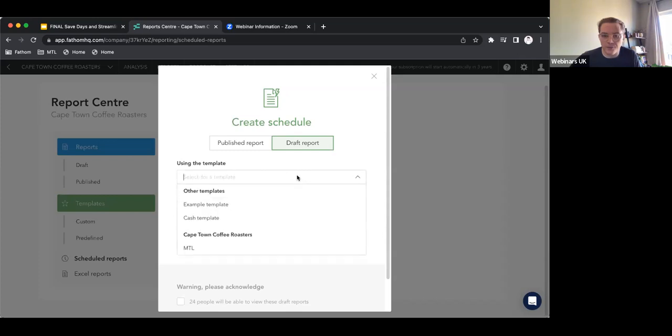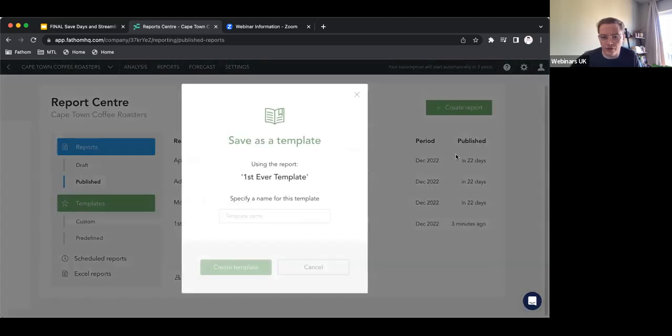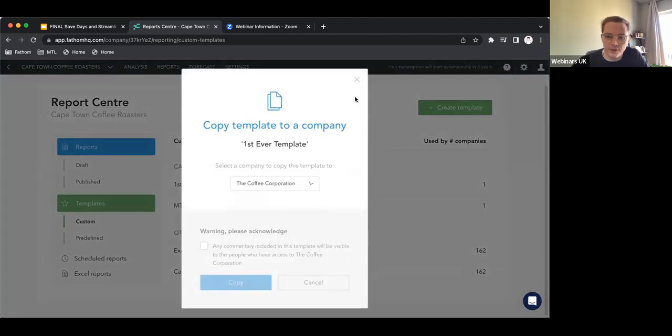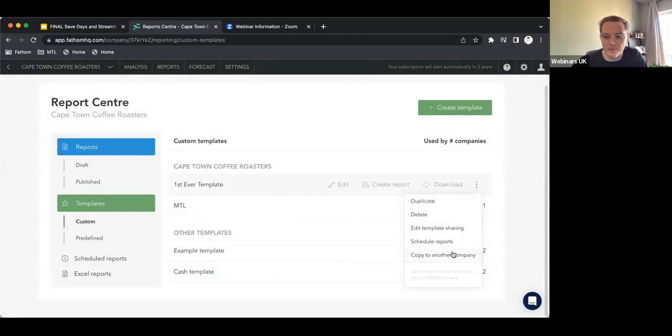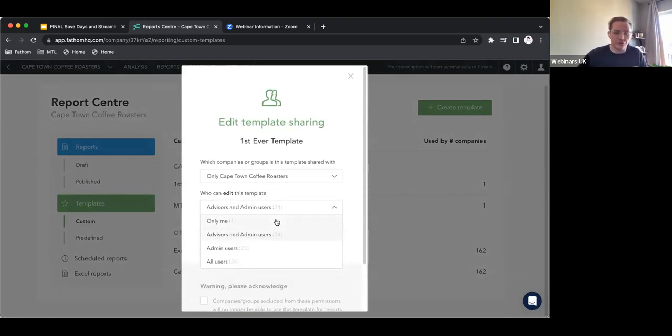Even if you don't have people coming in and seeing it, I think it's just useful to have that distinction between work in progress and basically sent. If I go to save it as a template first — go to published, hit the three dots, I can save this as a template. I can share it with everyone or copy it to another specific company. I can say everyone can access this, but maybe just me or other specific people can edit it. There are a lot of different ways you can structure this if you have multiple entities on Fathom.